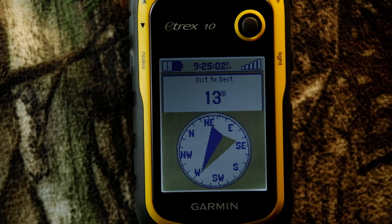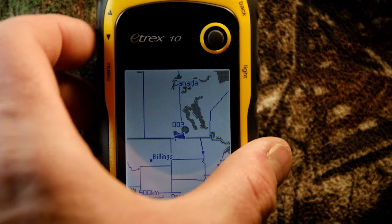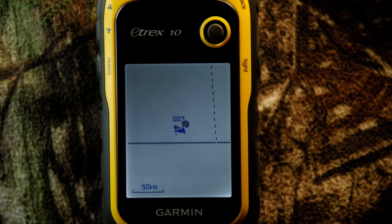Where it lacks is in the mapping department. This is the critical 10% of what mainly separates the higher-end devices from the Etrex 10. It only comes with a base map of the world, which is, well, basic. You can't add additional maps, and this Achilles heel might be the deal-breaker for you right off the hop.